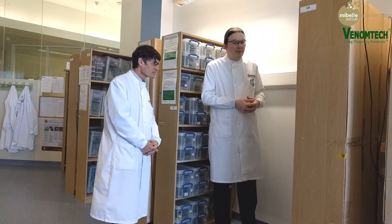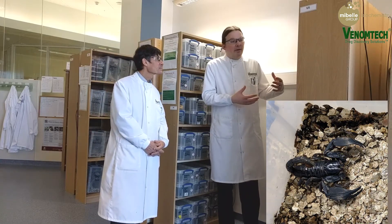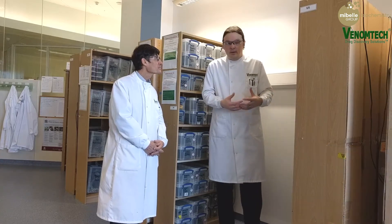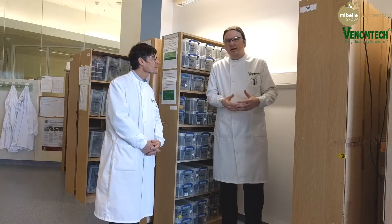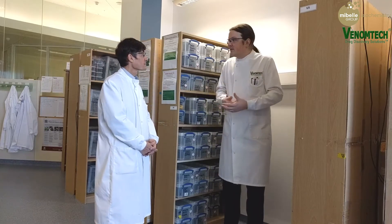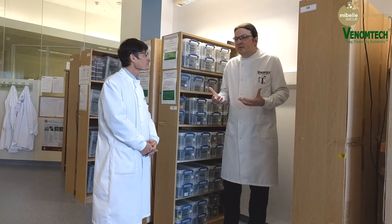Over on this side, we have many of our scorpions, and these are the non-dangerous scorpions, but their venom is still very useful. For us, it's not a lab full of the most dangerous things we could find. There are dangerous venomous animals here, but all spiders that are venomous — like most of them — are potential research subjects.